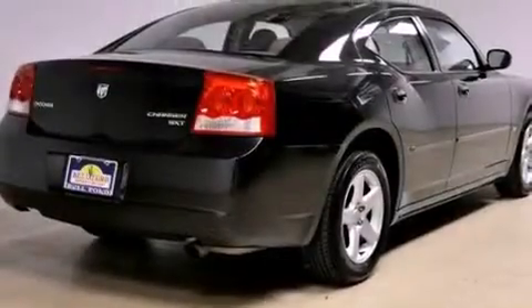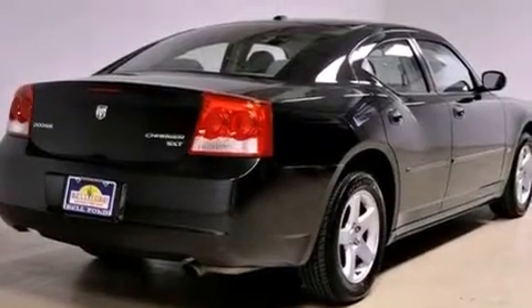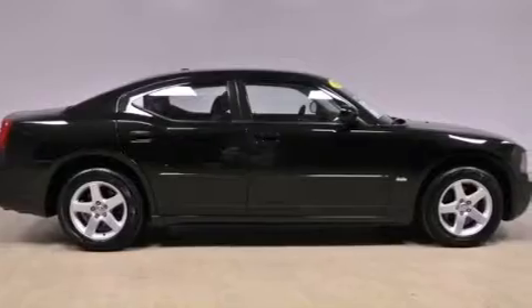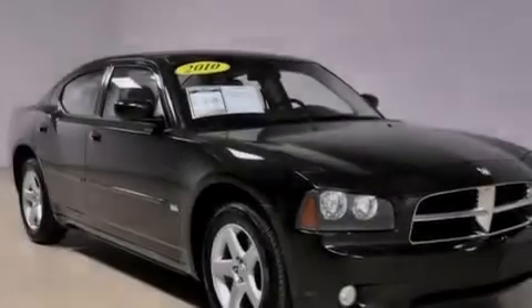The following features are also included: a power driver's seat, solar-controlled glass, cruise control, a Sentry Key Theft Deterrent System, and front and rear floor mats, fog lamps.